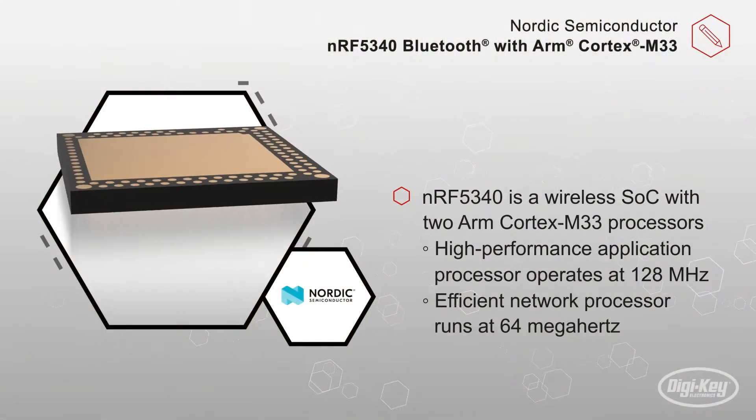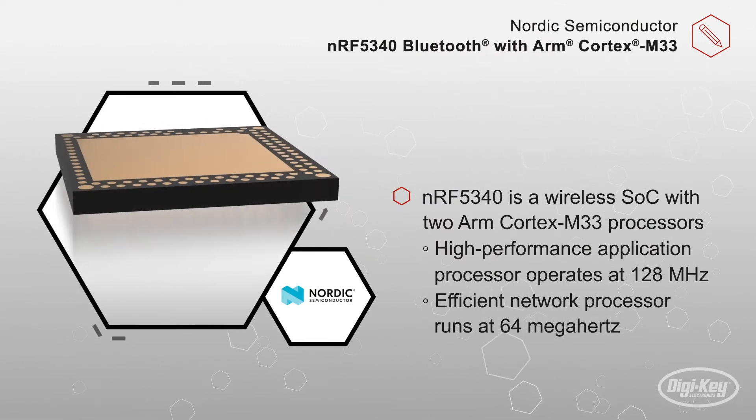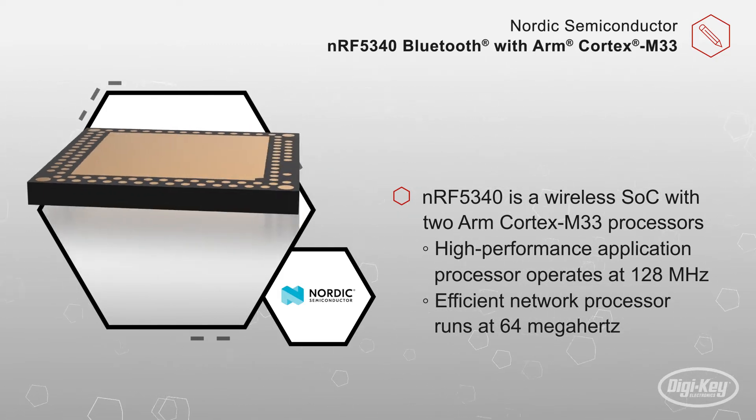The NRF5340 is a wireless SoC with two ARM Cortex-M33 processors. The high-performance application processor operates at 128 MHz, has 1 MB of flash, and 512 KB of RAM.